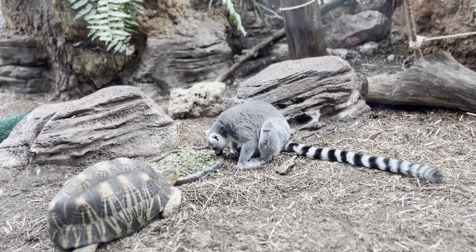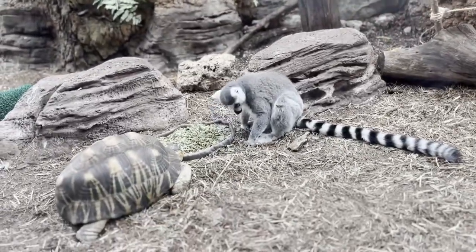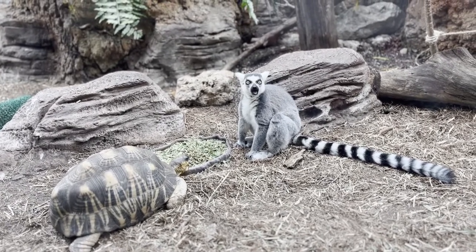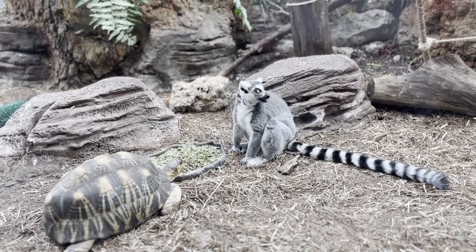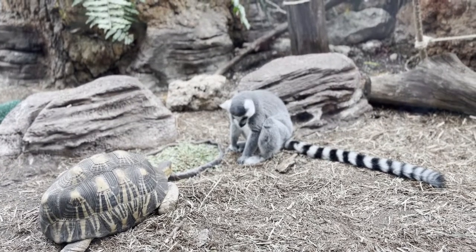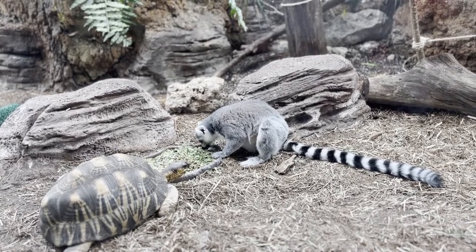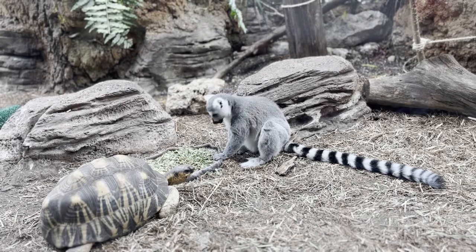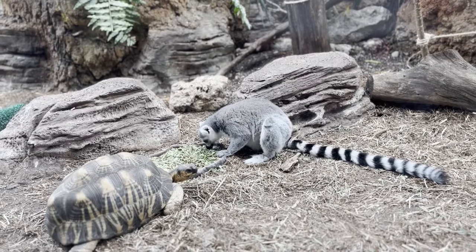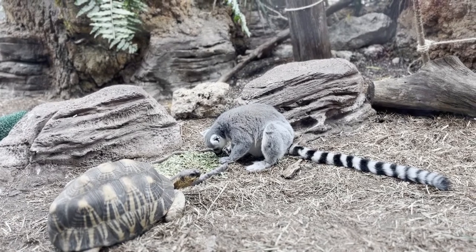Besides humans, lemurs are the only primates that have blue eyes — this one has orange eyes, but they do have blue eyes. I love how he's sharing food. Their tails are super fascinating — look how much longer they are than their bodies. They're very smart, kind of like the cats of Madagascar that live in trees. This lemur — I love the way he eats. He's probably not that hungry; if you look at him he's kind of chubby because the food is so accessible to him.